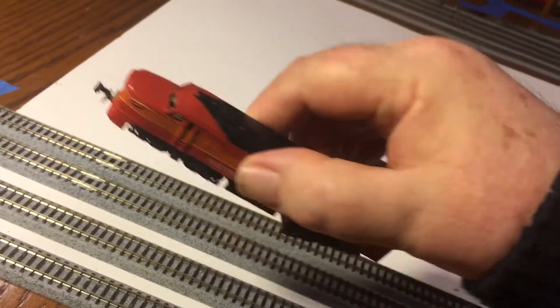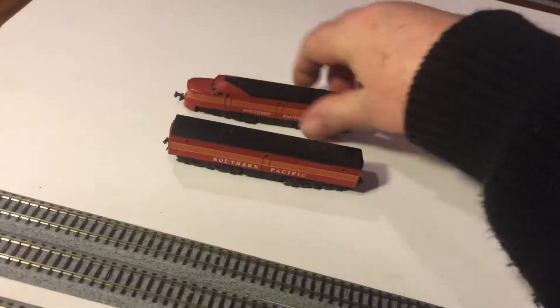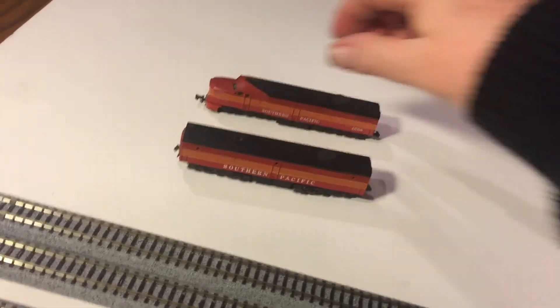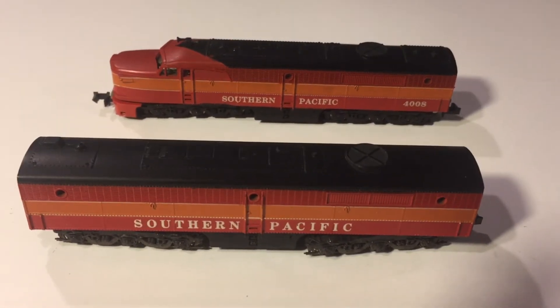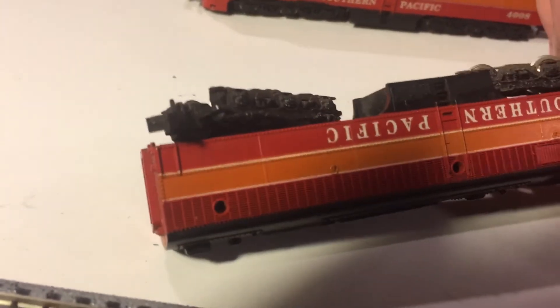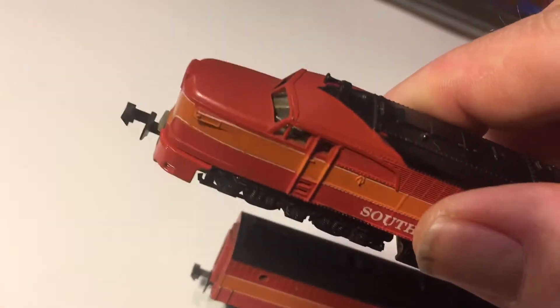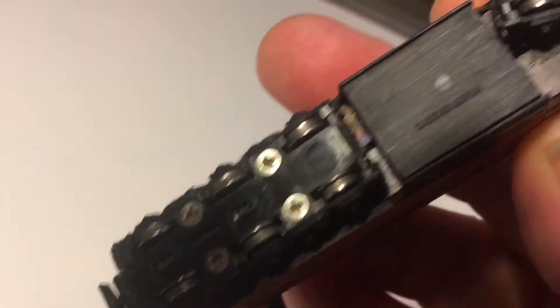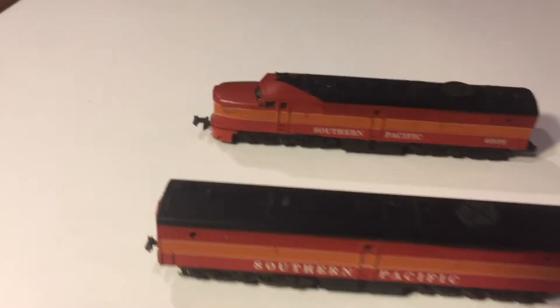I've had these for quite a long time - don't even remember where I got them. No boxes, very good condition. I think everything that's supposed to be on them is on them. Best of my knowledge, they've got the horns, couplers are all there. They seem to run real well, considering I haven't used them in a long time.